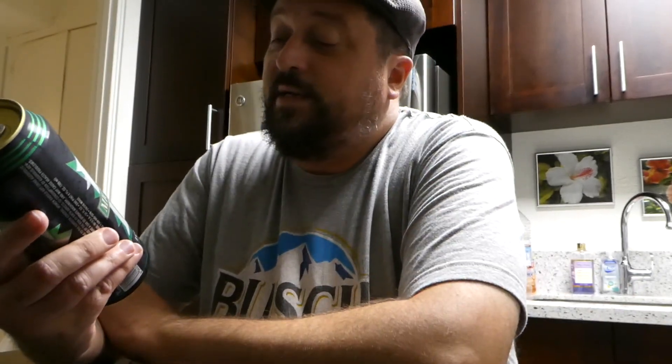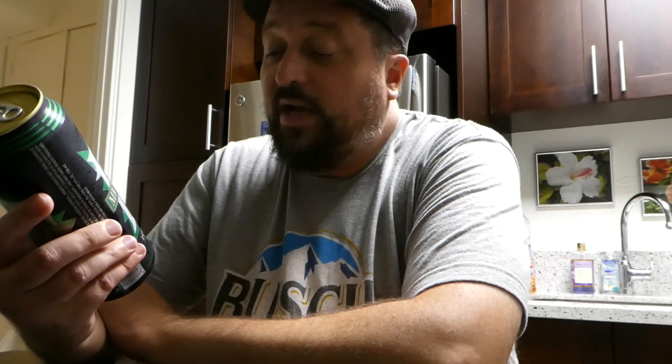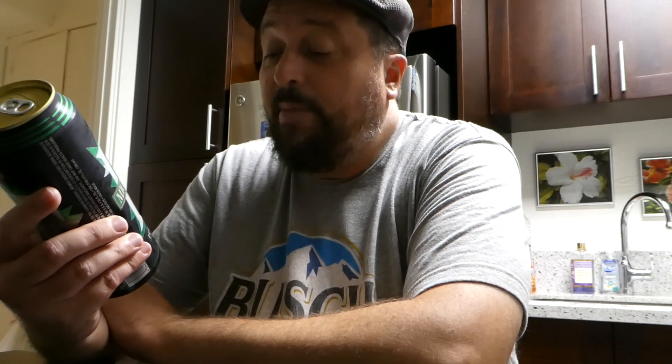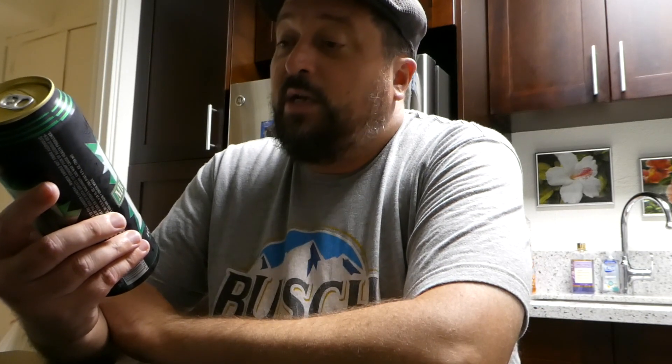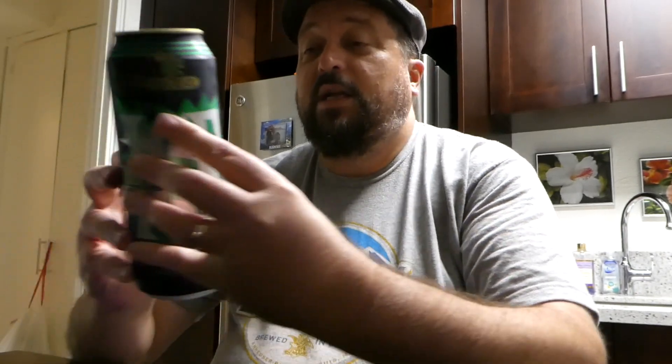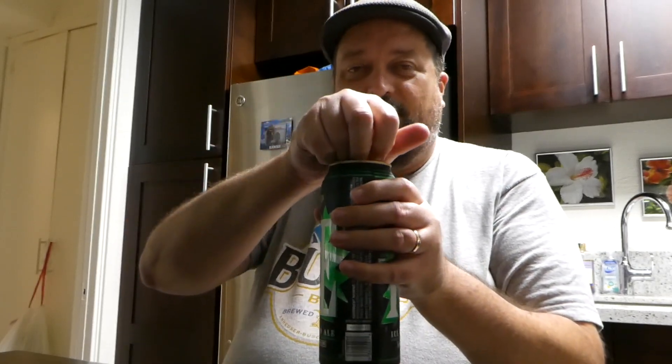It's one I missed out on reviewing last time I was here. It's Mickey's Ice, which comes in at 5.8% alcohol by volume, and it's brewed and canned by Miller Coors these days. This is one I missed out on last time I was in Hawaii — it seems to be in abundance here. I'm pleased to say I'm finally going to be reviewing this for you all.